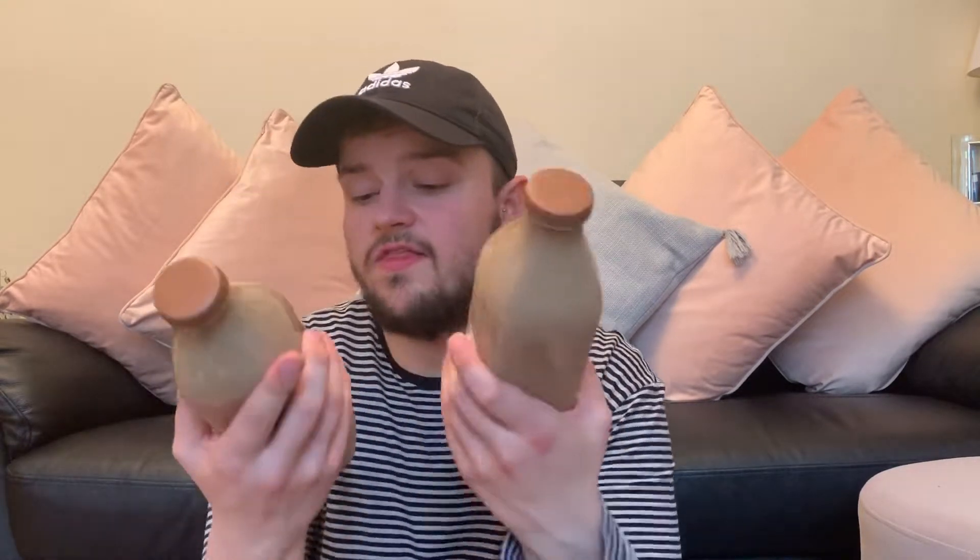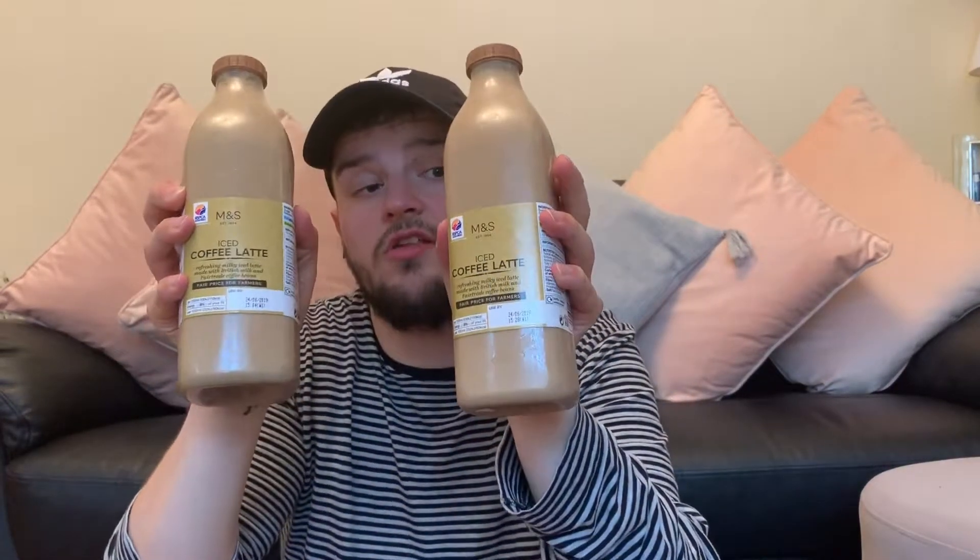The next shop I popped into is Marks & Spencer. If you watch my videos and you see my M&S ones, you can probably guess — in every single video I've bought these: the iced coffee lattes. They only had two left on the shelf this time — they really sell so quickly. They're £1.40 per bottle, which is really cheap. It's a refreshing milky iced latte made with British milk and fair trade coffee beans. My mum loves these — she has one every single morning.